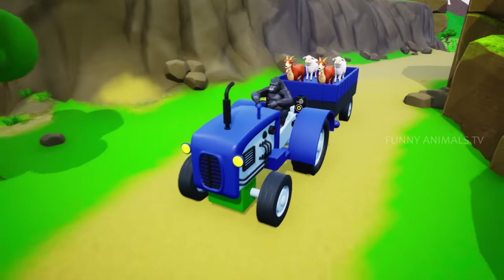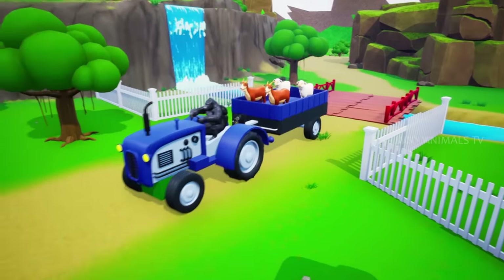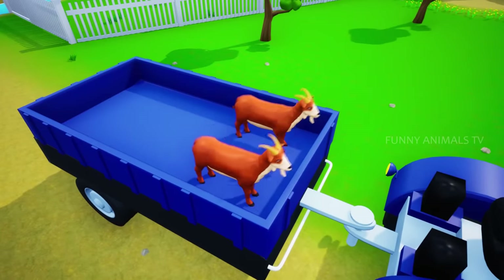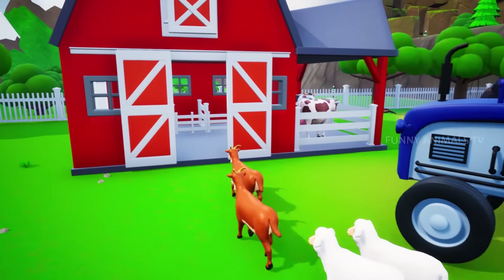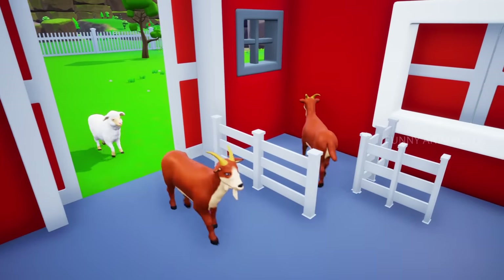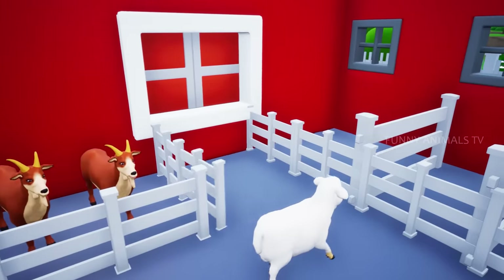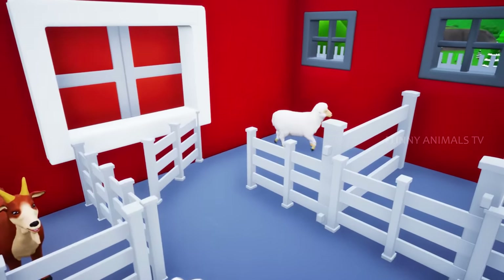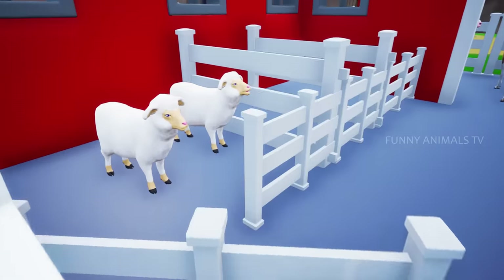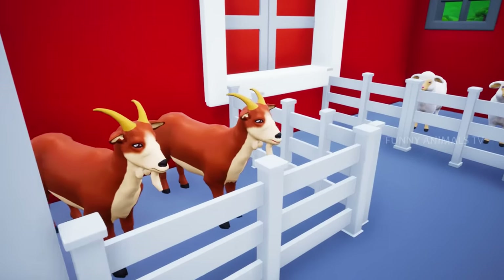Next stop are goats and sheep. Wow! It's beautiful and vibrant. Thanks, Mr. Gorilla.